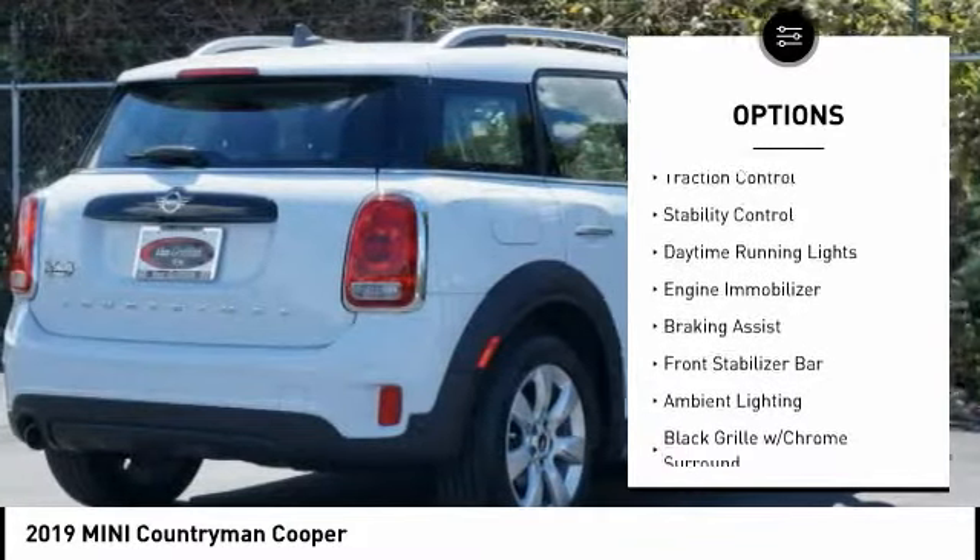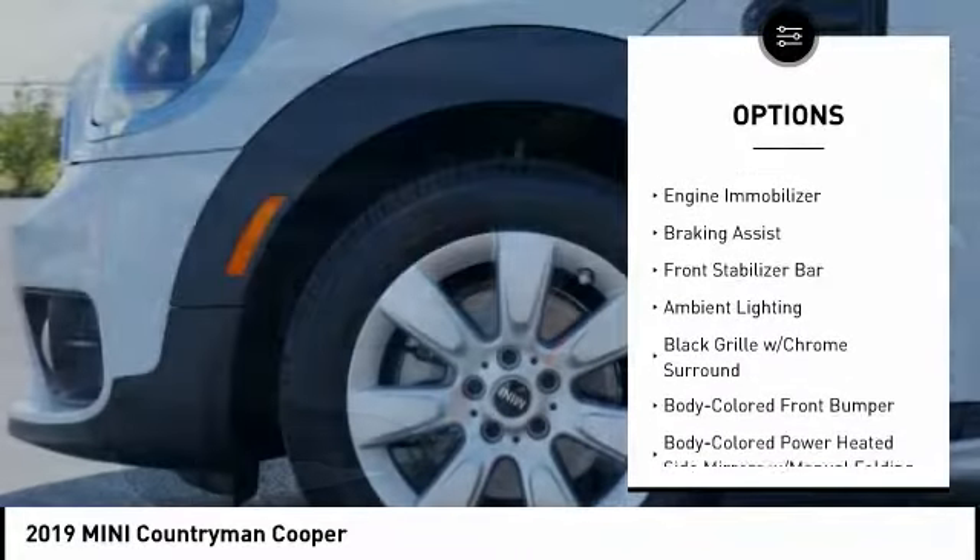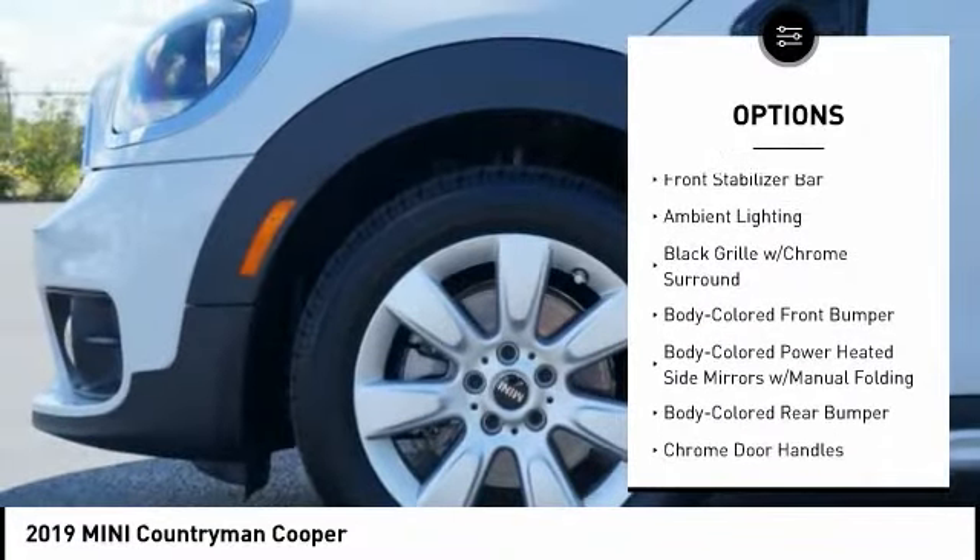panoramic moonroof, roof rails, traction control, stability control, daytime running lights,